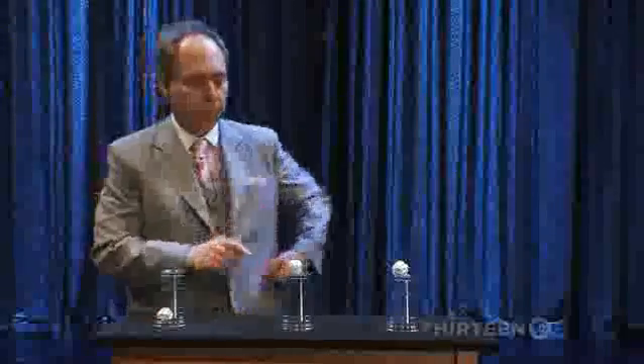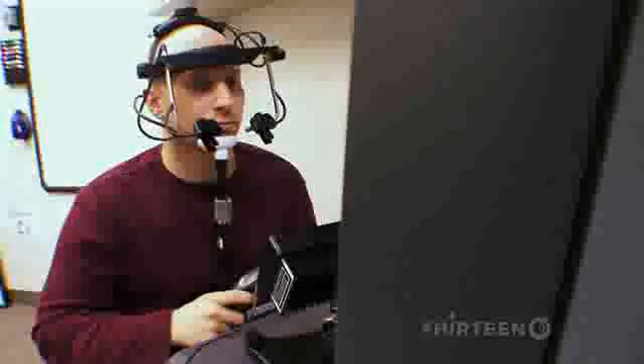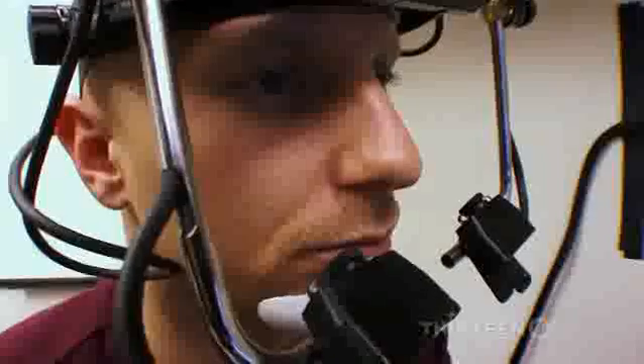The neuroscientists record Teller performing this move and show it to their volunteers. Then they show a different version — one that blocks Teller's face — and that turns out to make a real difference. Like the curved hand motion in a coin trick, the magician's face commands your attention just enough to distract you from what's really going on. Even though you may think you're watching the balls the whole time, Teller's face draws your attention away from the loaded balls in the cups.